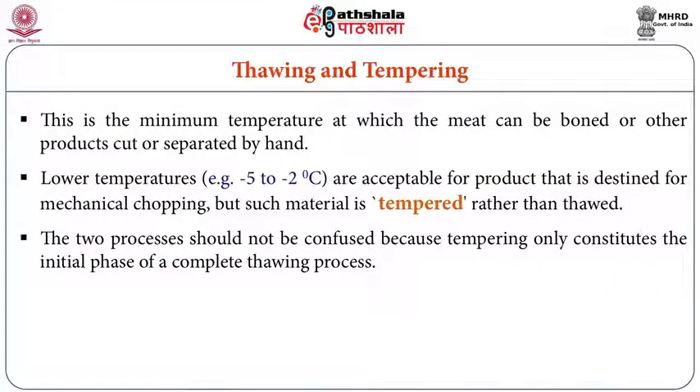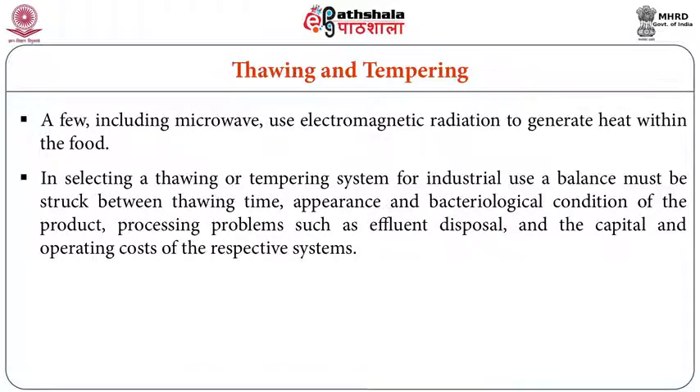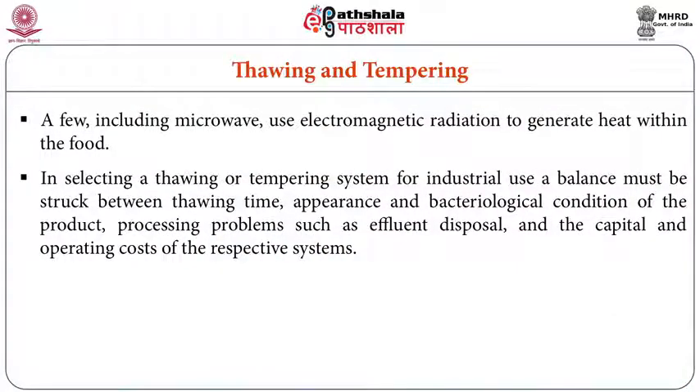In the thawing process, electromagnetic radiation is used to generate heat within the food. When selecting a thawing or tempering system for industrial use, a balance must be maintained between thawing time, appearance, bacteriological condition of the product, effluent disposal, and capital and operating costs. During thawing, water loss, nutrient loss, and effluents may be generated, and bacteria may start growing. Disposal of effluents and prevention of bacterial growth are important aspects.